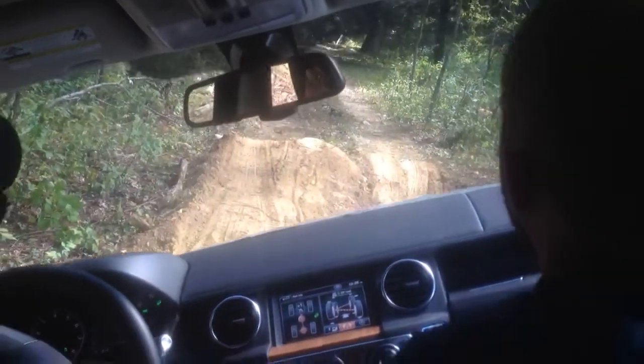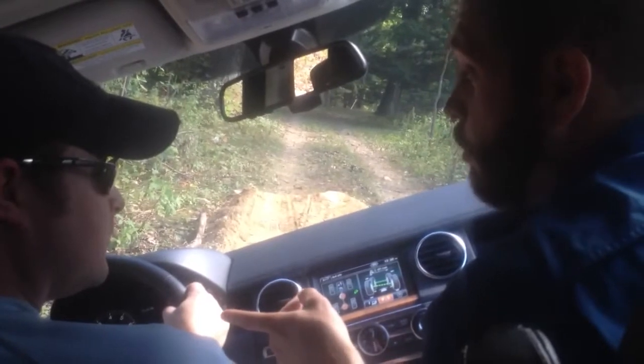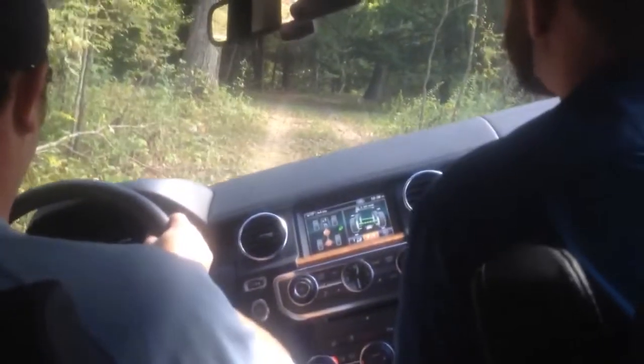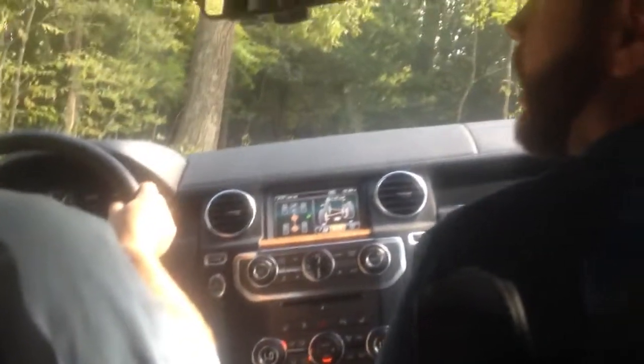We're going over those mounds currently. I'll put more weight on this side just in case. Look at the tires — for you, not me. I'll just fall on you. But when I was on this side, it was scary.